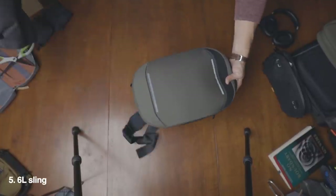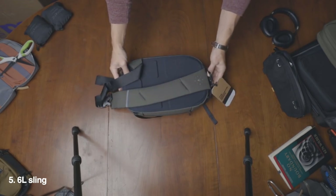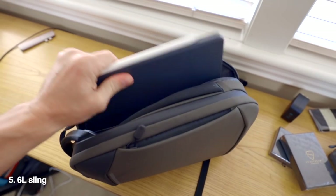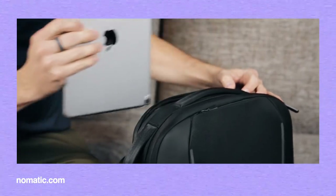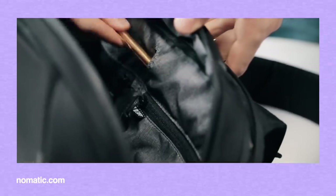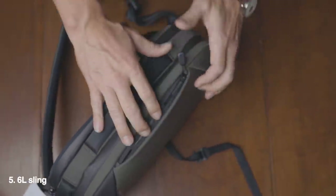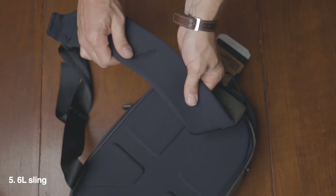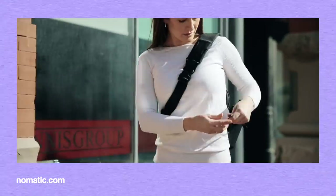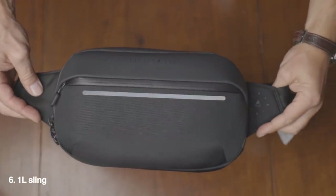Then we have a few of the little guys. There's a 6-liter sling, which I hear is one of the top-selling items in their Kickstarter already. It fits my 11-inch iPad Pro with the Smart Keyboard case and Apple Pencil attached just fine. The max size for this pocket is 11.5 by 6.5 inches, with decent space for organization, a hidden pop-out water bottle pocket, a concealed front pocket with a key loop, and a molded back panel with a card slot for travel stuff.